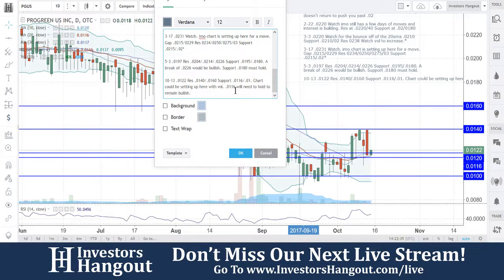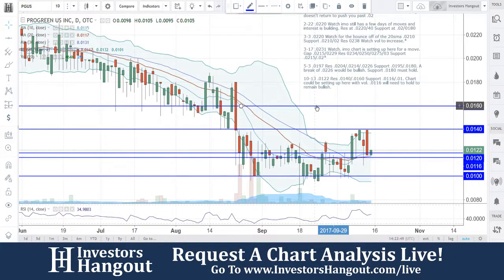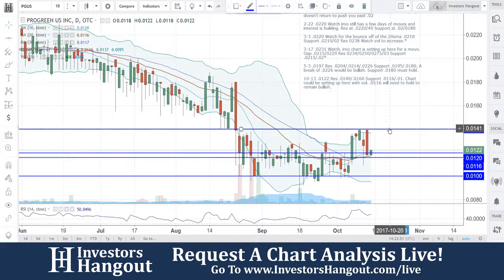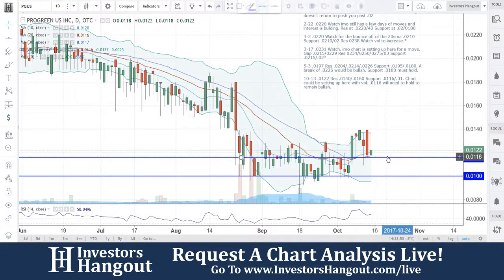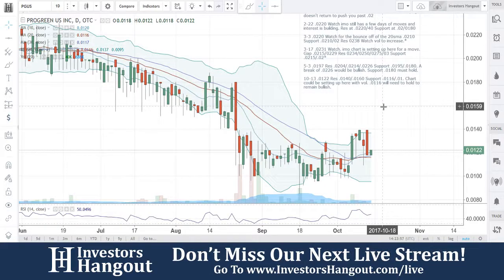All right, that 01 is going to be the bottom, but again, 0116 is going to be the must-hold to remain bullish here, and this is going to be for PGUS. If you follow the stock, I definitely encourage you to hit that like and subscribe — we'd appreciate it. You can join us for our next live show when we look at these tickers in live time at InvestorsHangout.com/live.